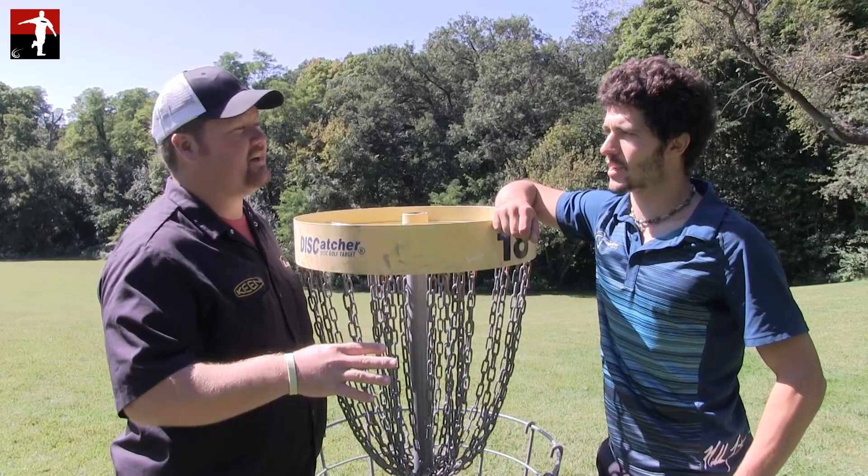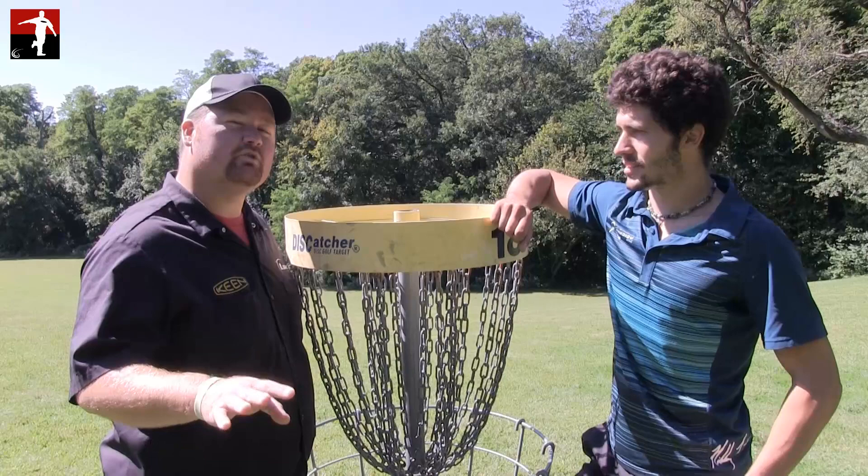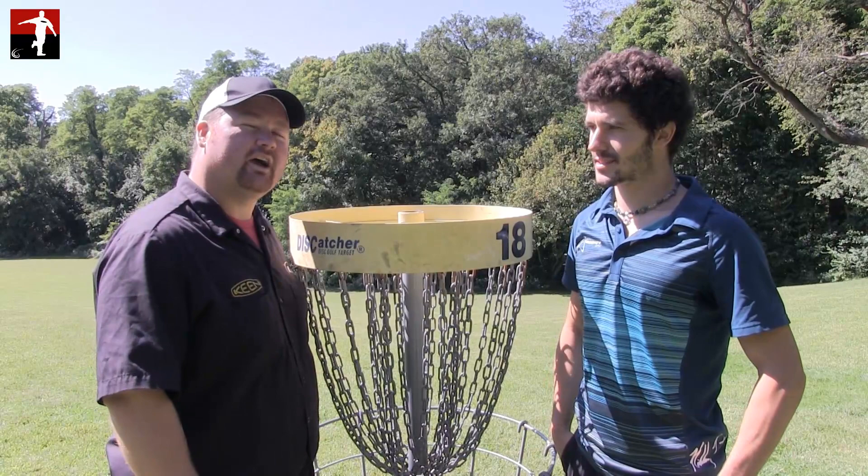Well there you have it — we're going to move into the final nine. We hope that you enjoyed all of the coverage. This is Nico LaCastro sitting on a five-stroke lead. We're going to move into the final nine here at the 2014 Ledgestone Insurance Open. Thanks a lot for watching.